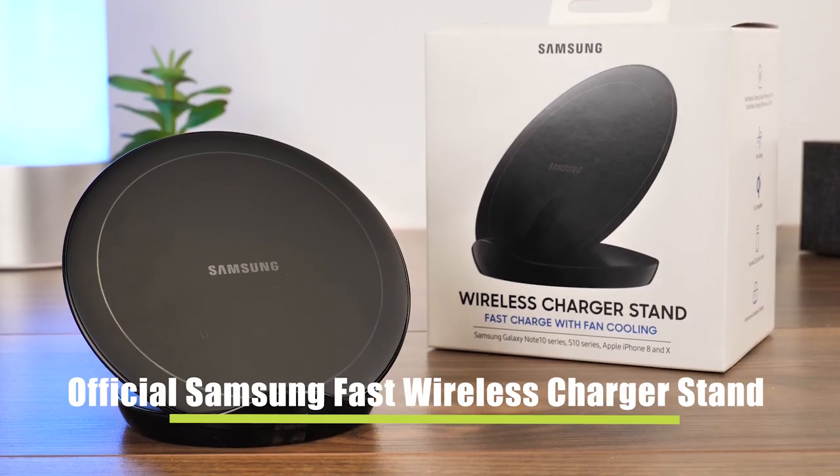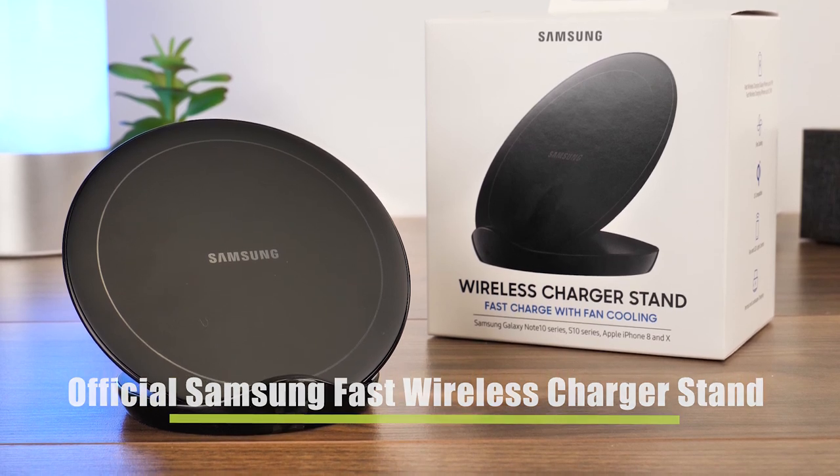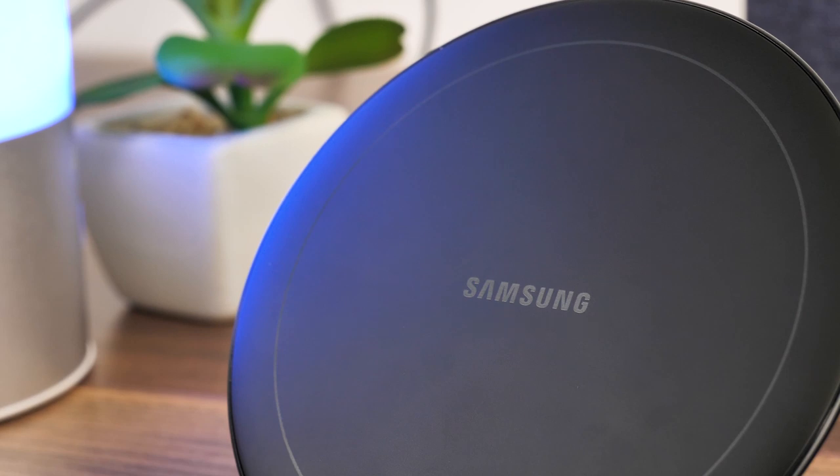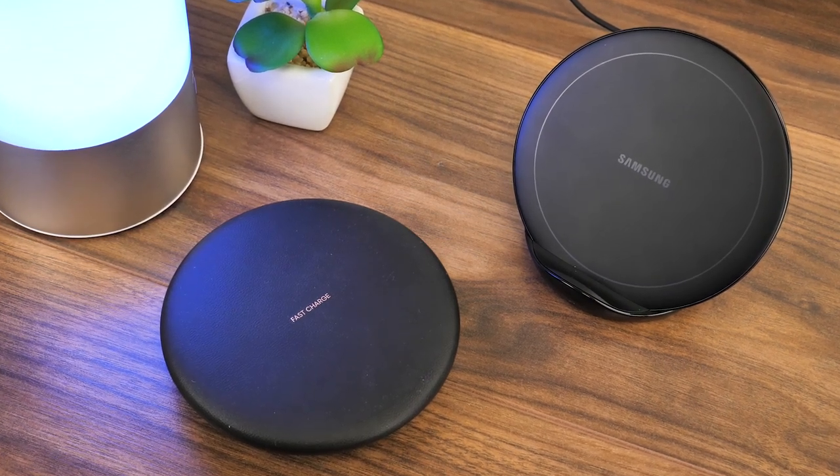First off, we have the official Samsung wireless fast charger stand. Samsung is a leading name in smartphone technology and a trusted brand in tech accessories, with the Samsung wireless charging pad being one of our favourite wireless chargers.